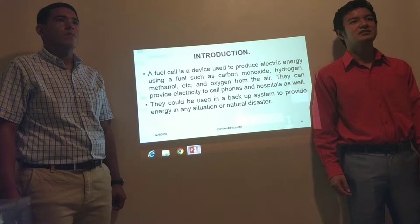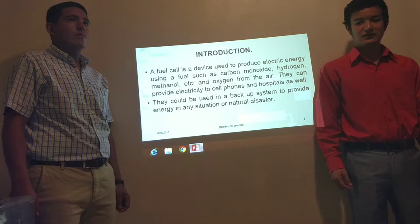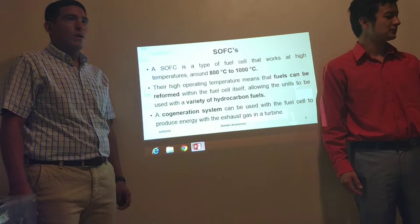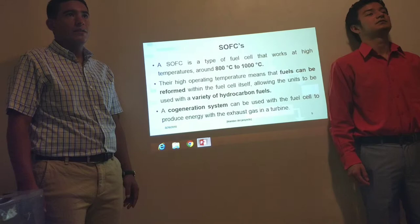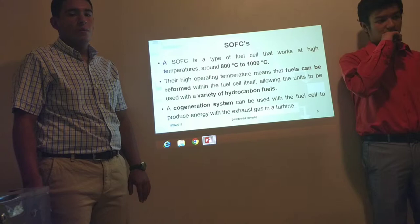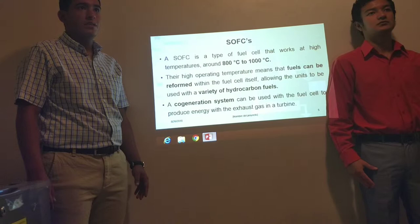Fuel cells can provide electricity to cell phones and hospitals, and could be used in a backup system to provide energy in any situation or in a natural disaster. The SOFC is a type of fuel cell that works at high temperatures, around 800 to 1000 degrees. The high operating temperatures mean that fuels can be reformed inside the cell, so we don't need another device for reforming hydrocarbon fuels. A cogeneration system can be used with the fuel cell to produce energy with the exhaust gas in a turbine.